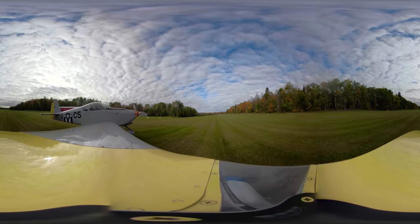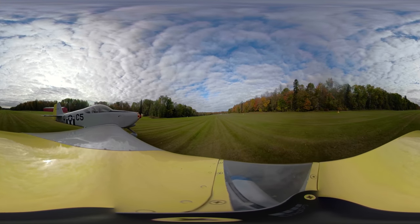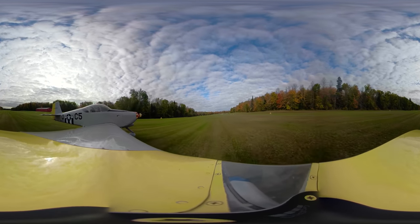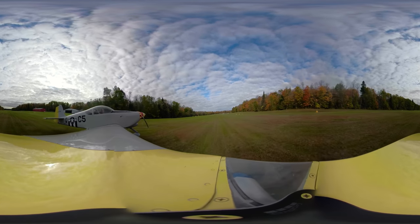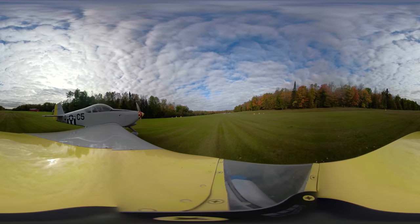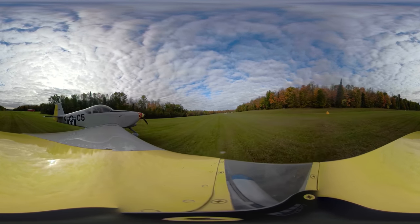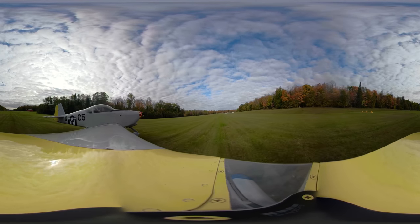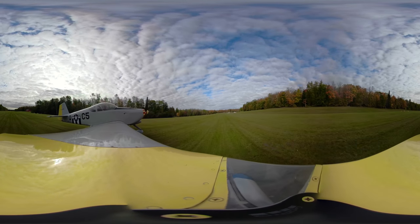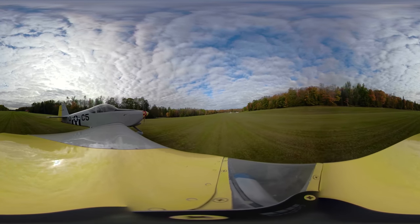We're going to taxi down the runway. I got there a little early. You'll see as we taxi up, there are a couple pictures of the other aircraft. There's a few other ones that got here before me. This was part of the fly-in. Up on the right is the place where they have all the stuff for food and parking and everything.